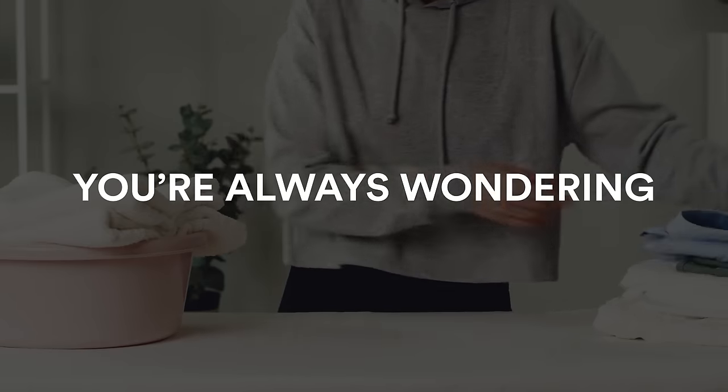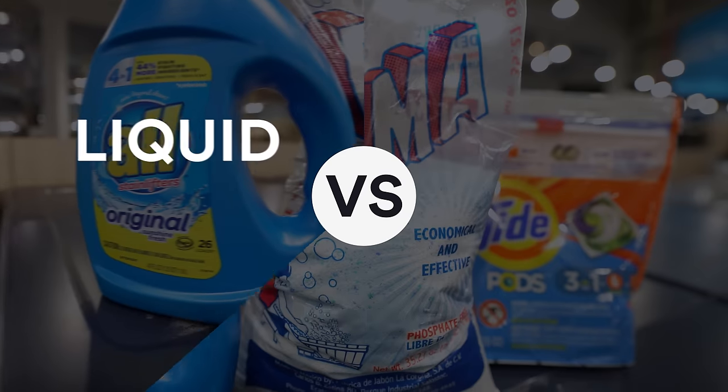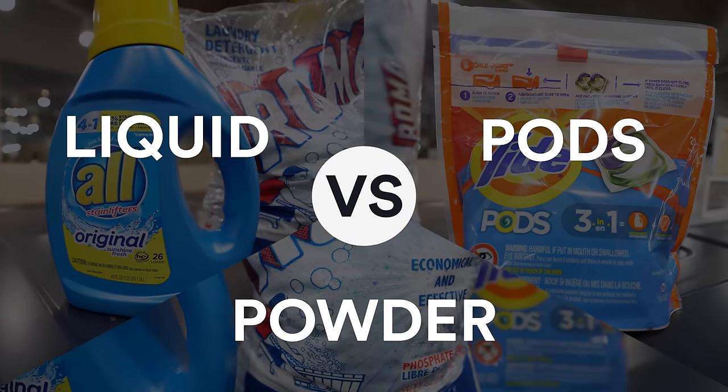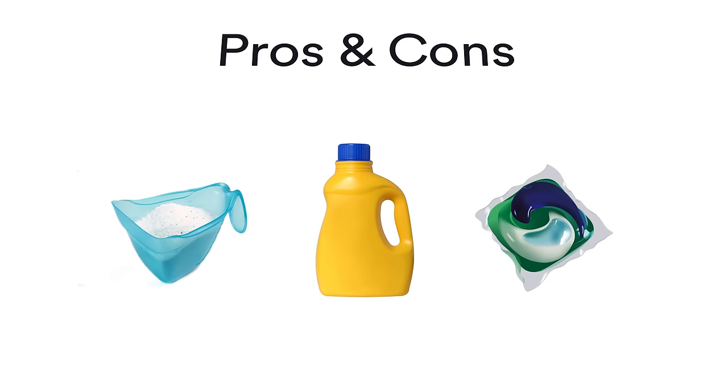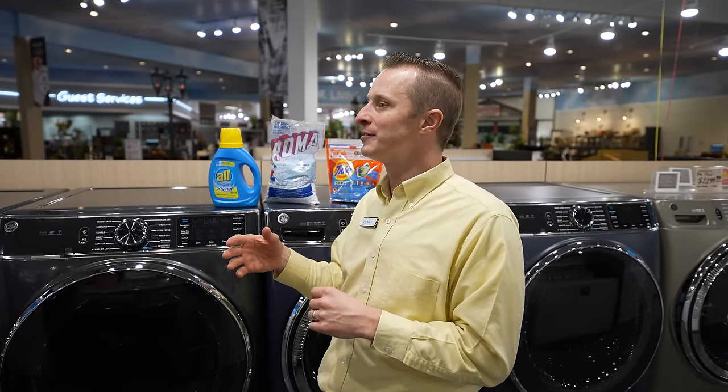When you're washing your clothes, you're always wondering what is best. Should I use liquid detergent? Should I use powder or pods? Those are the things we're going to cover today. Hi everybody, it's Tyler here at Boulevard Home. I am standing inside our brand new appliance department, so come check it out if you can. Today we're discussing the pros and cons of each one, based on our research.